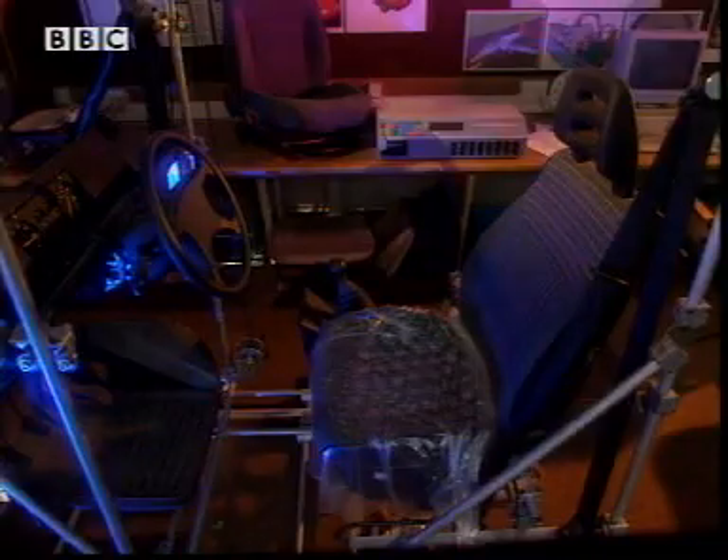So there's less force on my bottom if my feet are on the ground, which makes it more comfy. But it's not quite that simple. Back at Mark's lab, this test rig of a car seat can tell us a bit more.